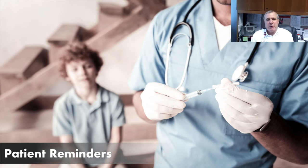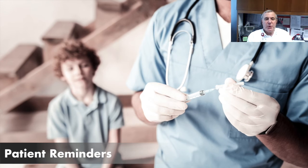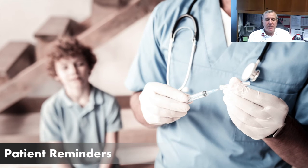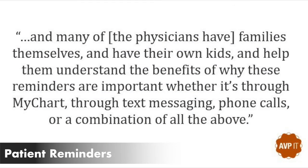My advice for setting up Patient Reminders is to be aggressive — to really push your IT team, your MyChart team, whatever groups of people that you have that can help with this. Help them understand the benefits that we've already shown to be there for our families. Many of them are families themselves and have their own kids, so help them understand the benefits of why these reminders are important, whether it's through MyChart, text messaging, phone calls, or a combination of all of them.